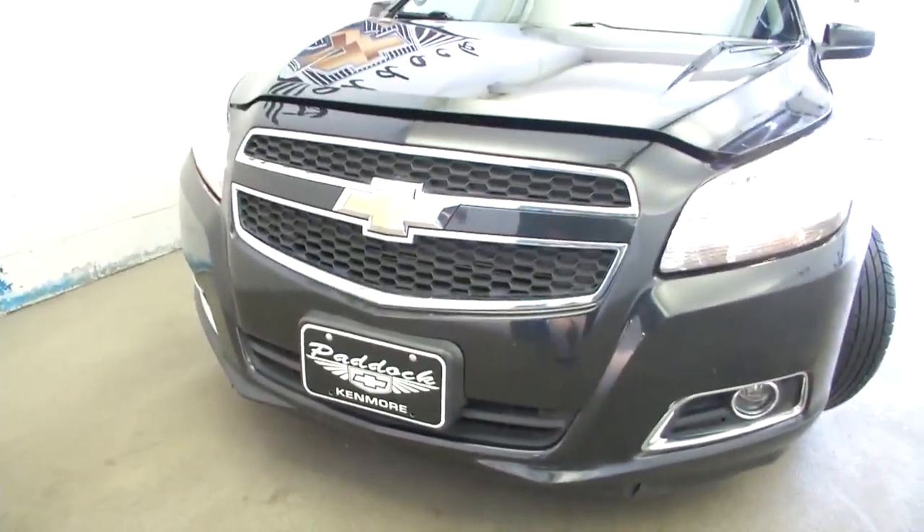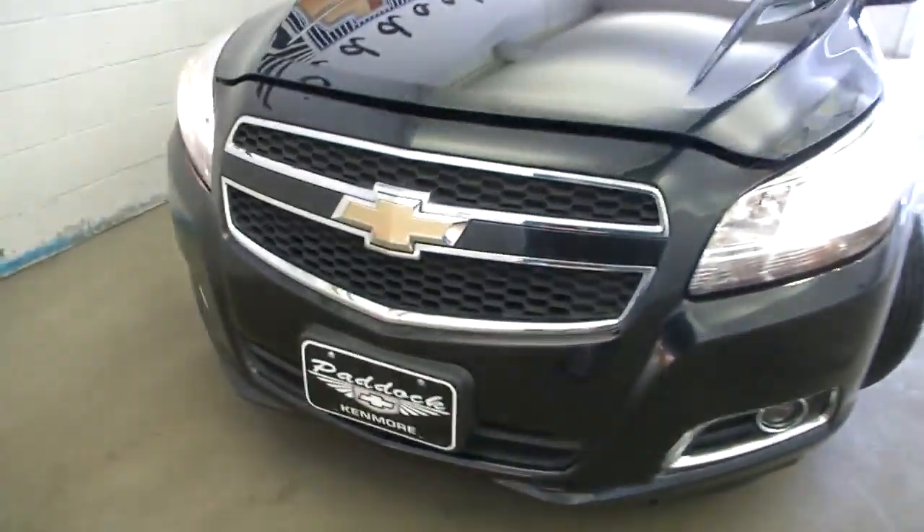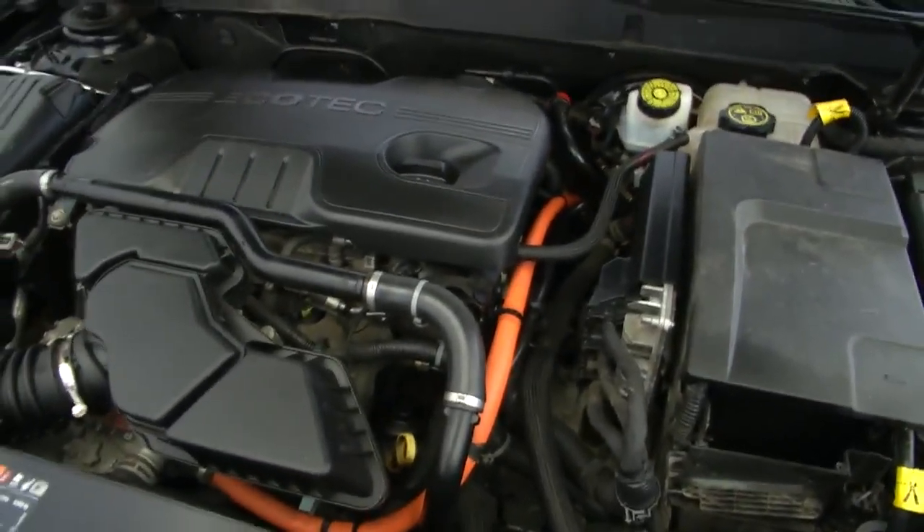No blemishes on this vehicle. Look at the reflection in that paint. This is a good Malibu, folks — 2013. Sounds great.